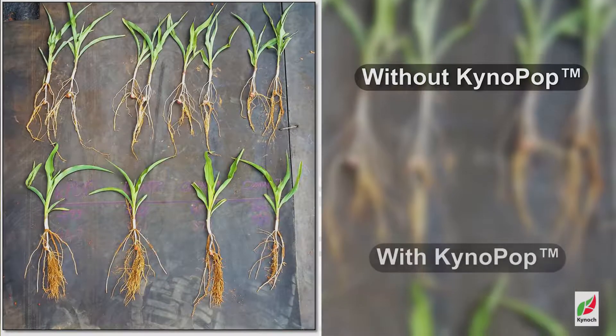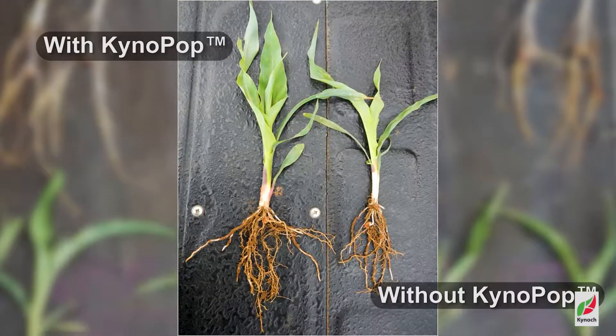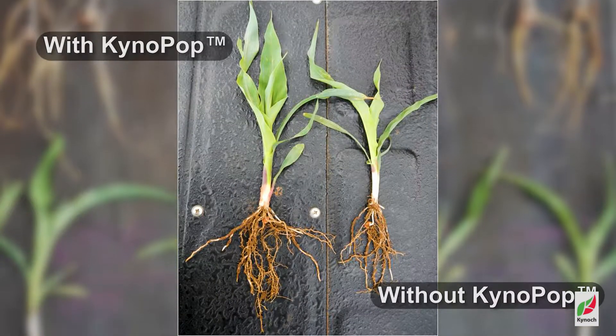Kynopop improves the efficiency of young plants and promotes improved early root development. We see this time and time again in the field — Kynopop plants have more developed and more extensive root systems and better above ground growth.